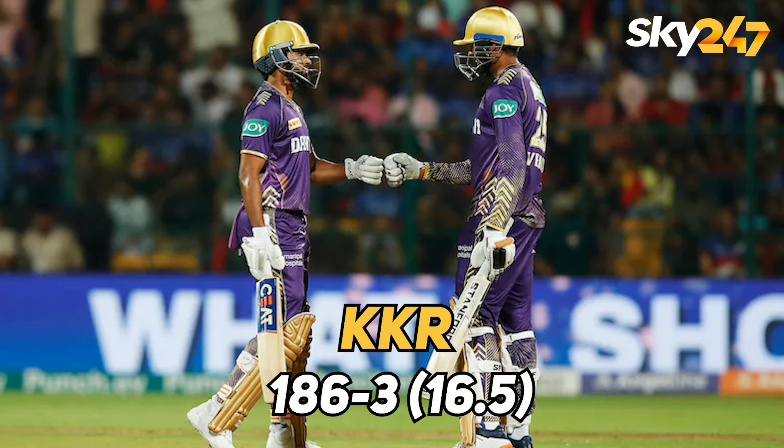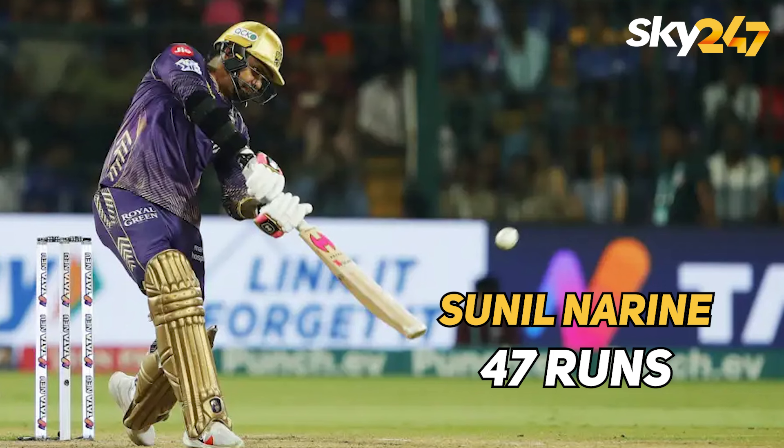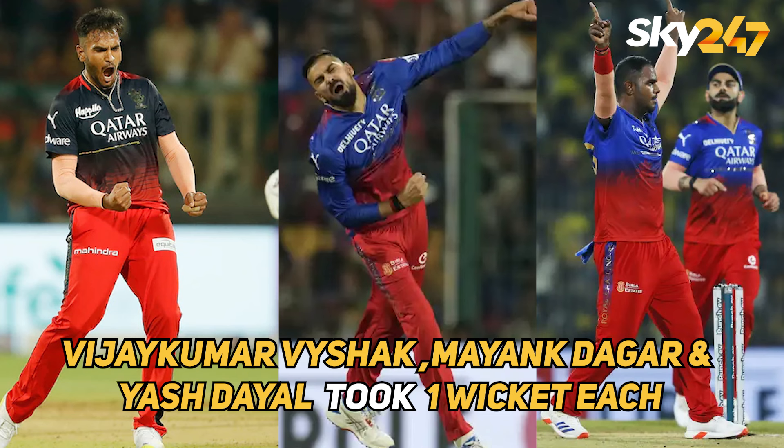In the second innings, Kolkata Knight Riders took only 16.5 overs to score 186 for 3 to win the match. Venkatesh Iyer scored the highest 50 runs and Sunil Narine scored 47 runs. For Bangalore, Vyshak Vijaykumar, Mayank Dagar, and Yash Dayal took 1 wicket each.